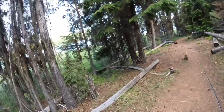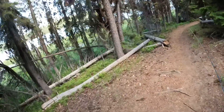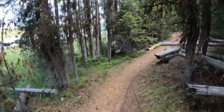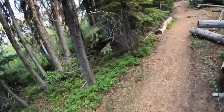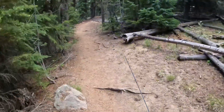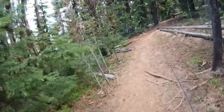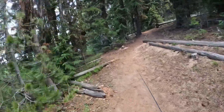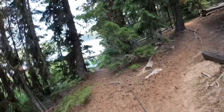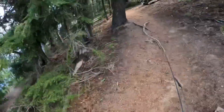Hey y'all, welcome back to another episode of G-Man Fishing. We're here at Palina Lake and we're gonna try and do some fly fishing for some trout. Don't know if we're gonna have any luck or not, but hey, we're here. We're hiking and looking for some access points to the lake so that we can try and catch some fish.